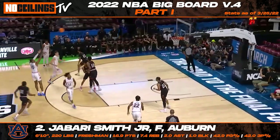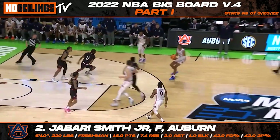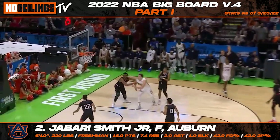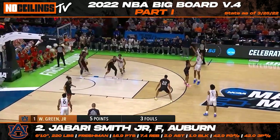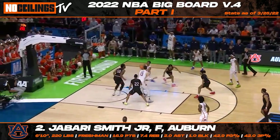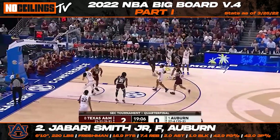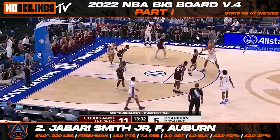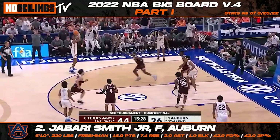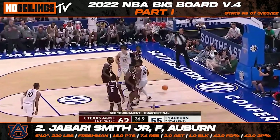Auburn freshman forward Jabari Smith Jr. set the basketball world on fire this year with his impressive play for the Tigers. After being viewed as a potential top 10 selection coming into the season, Smith has exploded in NBA draft circles and finds himself in the running for the top overall pick. At 6'10", 220 pounds, the lengthy forward has shown the ability to become a dangerous threat from outside with his high release and difficult shot-making ability. Smith has the tools to become a dynamic two-way weapon at the next level, and if he can improve his handles, the sky is the limit. The 18-year-old freshman averaged 16.9 points, 7.4 rebounds, and 1.1 steals while shooting 42.9% from the field and 42% from three-point range.